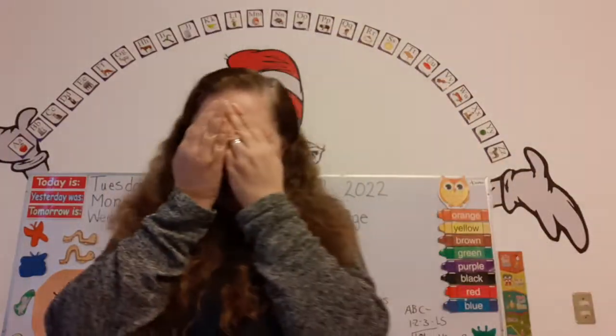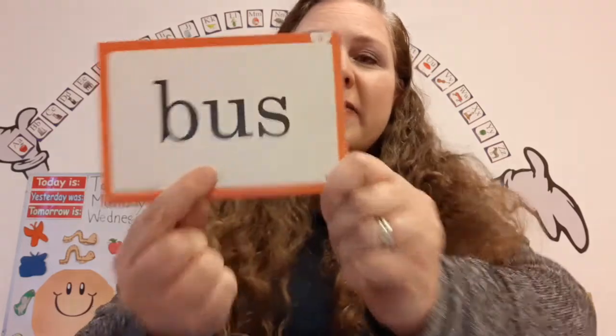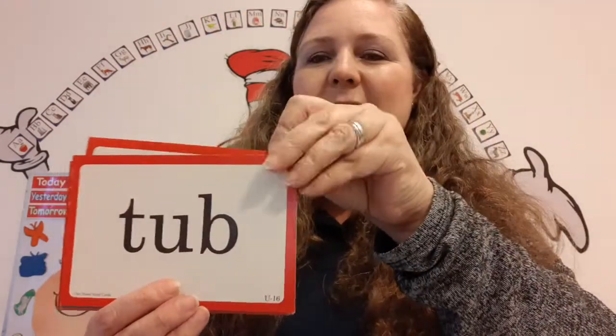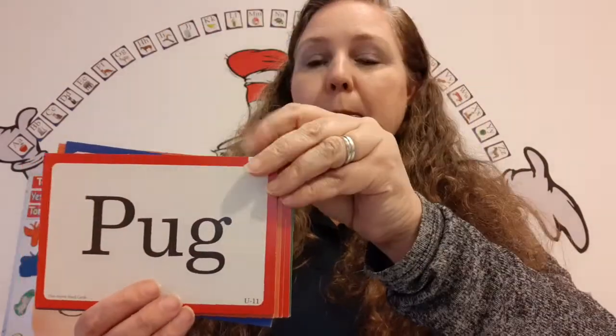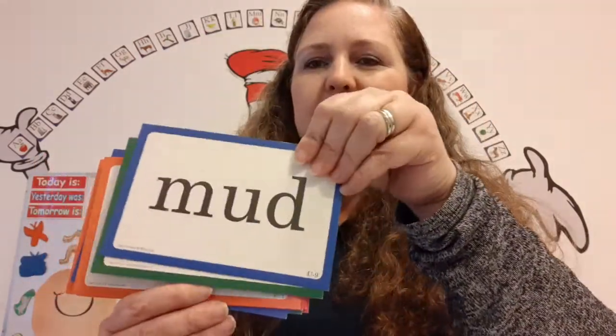Super duper. Now close your eyes — open your eyes. Here we go. Are you ready? These are one-vowel words. When there's one vowel in the word, it usually says the short sound, so we mark it with a happy face. Bus, bug, tub, run, rub, puck, hug, nut, mud, jump, hug.